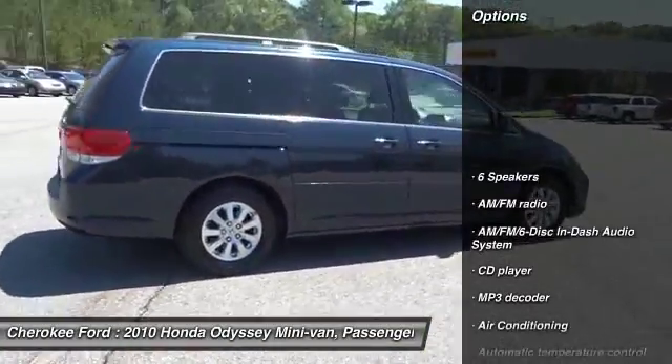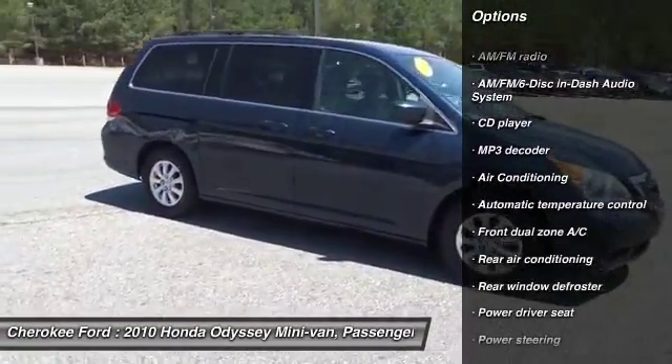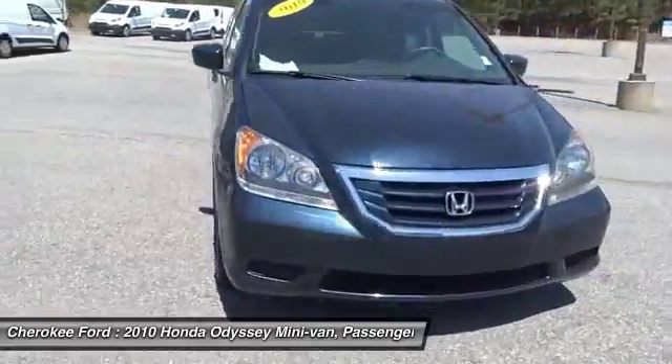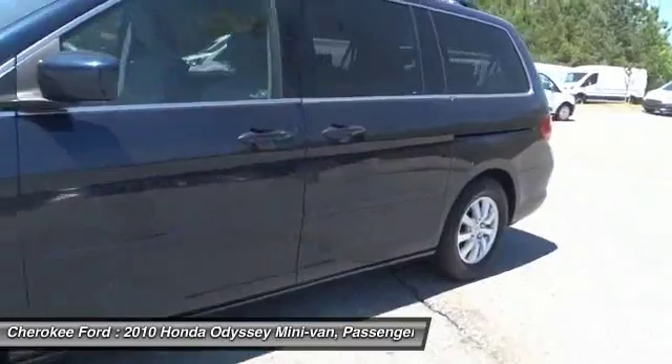Traction control, dual airbags, front air conditioning, power steering, four-wheel disc brakes, security system, power windows, rear window defroster, electronic stability control, CD player.